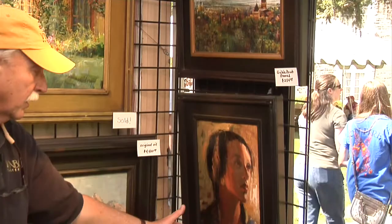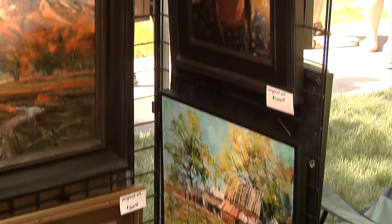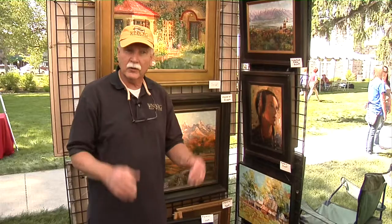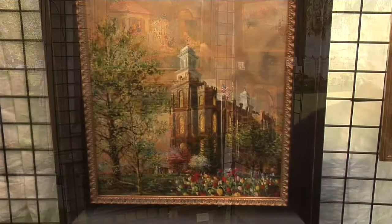This is a Shoshone Indian maiden here, oil on canvas. This bottom one is from Fountain Green in Utah, which is kind of a contemporary piece as far as the colors go, so it's got more vibrant color in it. It adds a really nice pop of color to your room. Come with me and I'll show you a few others.